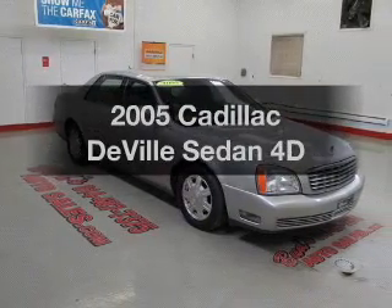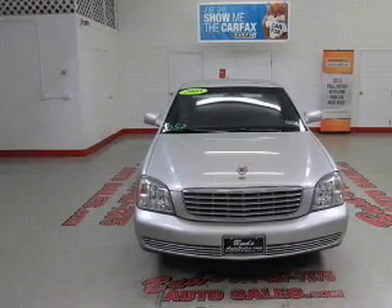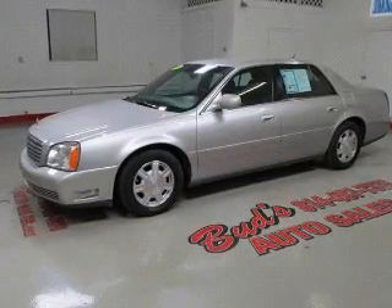Introducing the 2005 Cadillac DeVille. Everything you need under one roof with this great vehicle. With a reliable engine connected to a smooth shifting automatic transmission, you will appreciate the safety feature of anti-lock brakes.